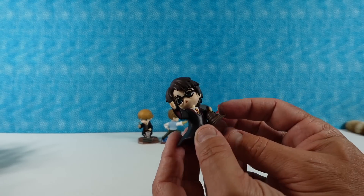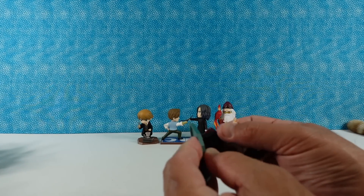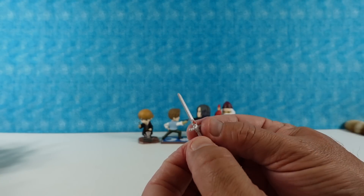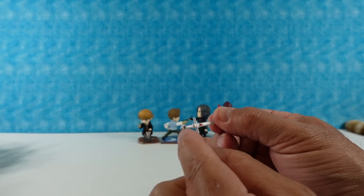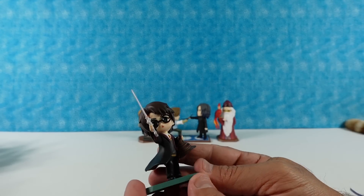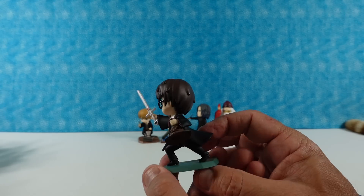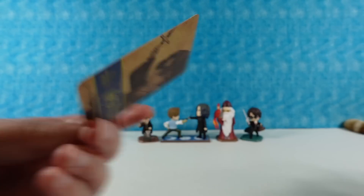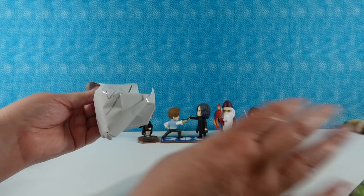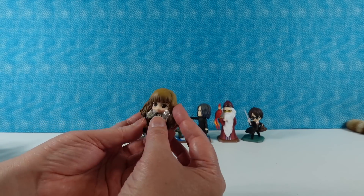I have Harry with the sorting hat and the sword of Gryffindor. He comes with a base and one of the Chamber of Secrets tiles. There's the sword of Gryffindor — I like the cross piece, and there's a gem on the blade and a gem in the pommel. Harry can hold it like 'Yaha! I have a sword!' If you've watched this far in the video, leave a comment down below that says 'Yaha!' with an exclamation point.